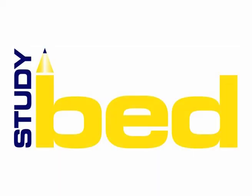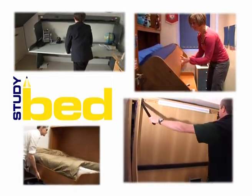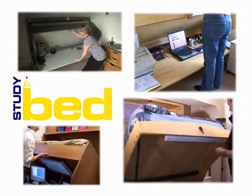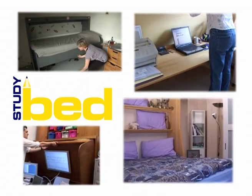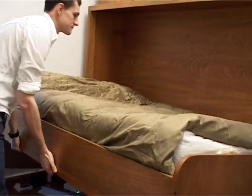Welcome to the world of the study bed, an ingenious method of creating more space in your home or office. Let's take a closer look at the study bed in action. See how everything stays in place both on the desk and on the bed without the need to remove anything.